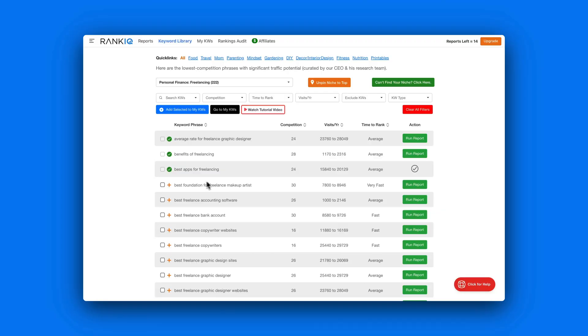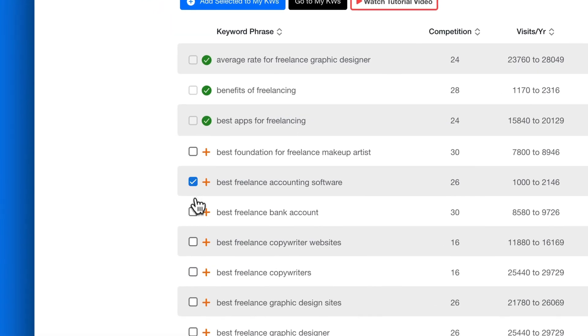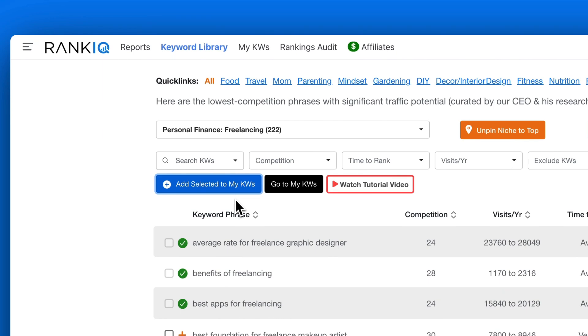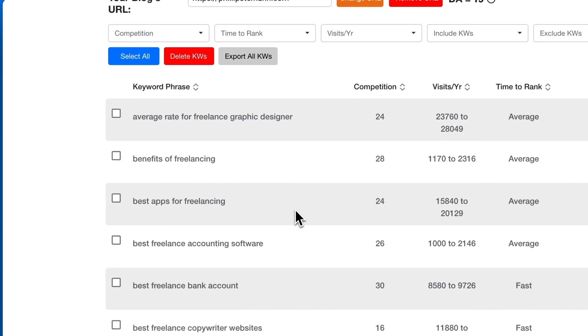From the keyword library you can go in two directions. Either you can start building up your own keyword library with your own keywords — I did this to begin with. I tried to build out a specific topic based on keywords in the RankIQ library and it works, there's no doubt about that.